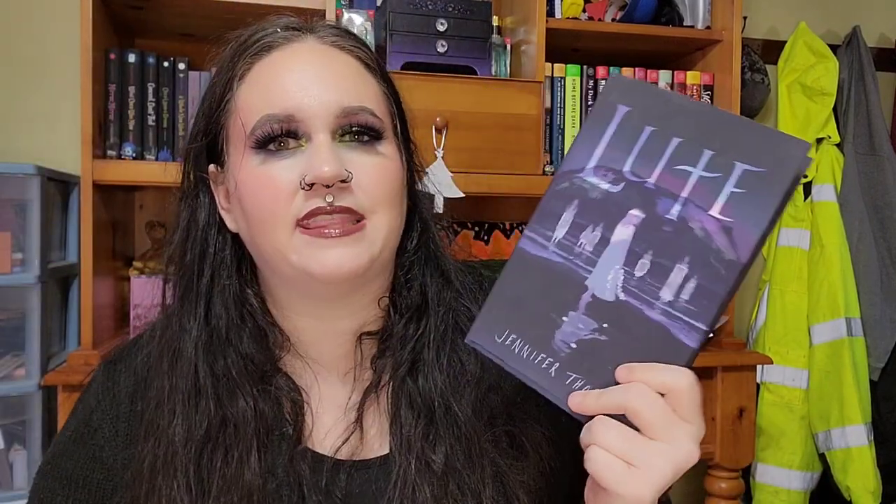This next one — I honestly don't remember buying at all. I'm looking at it and I just don't remember anything about ordering it. But here it is, and I hope it's good.